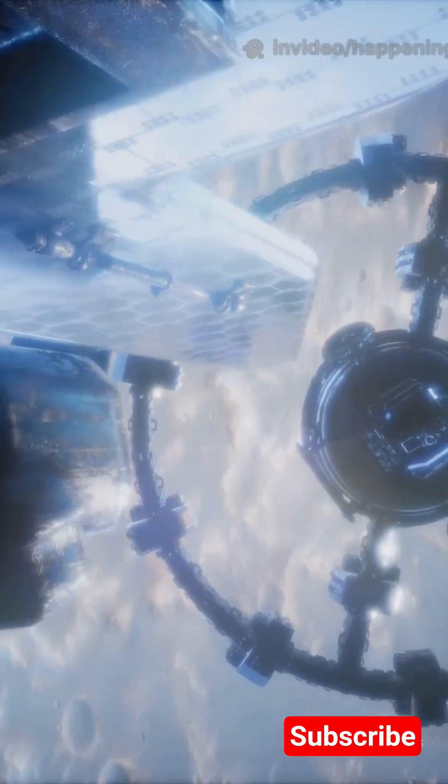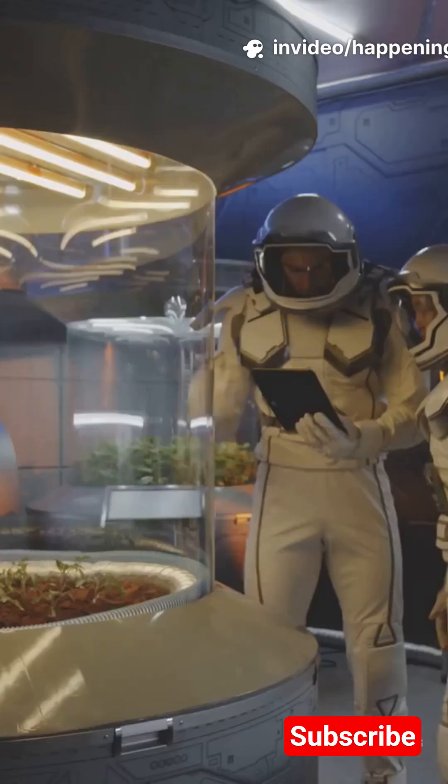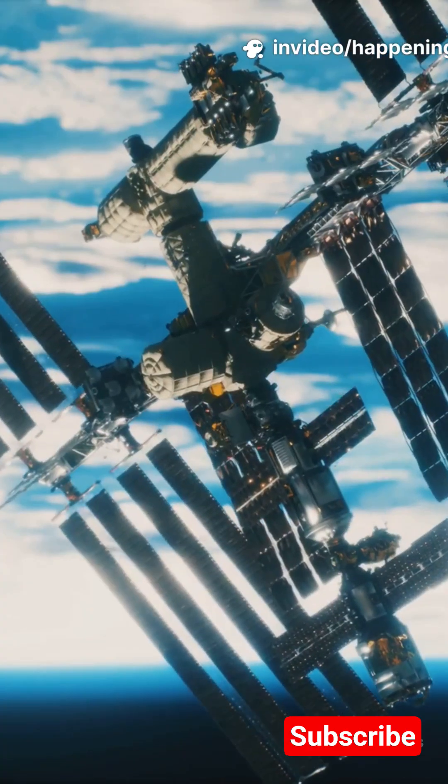Worried about floating away? The whole station is in freefall, so everything and everyone is weightless. Scientists from around the world run experiments in zero gravity — growing food, studying how fire works in space.